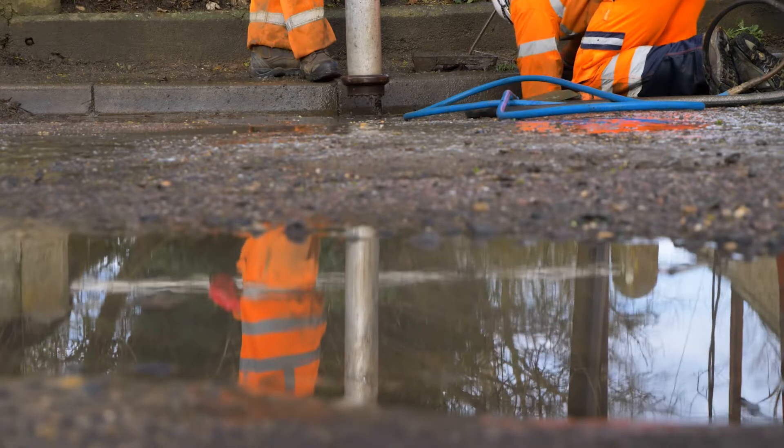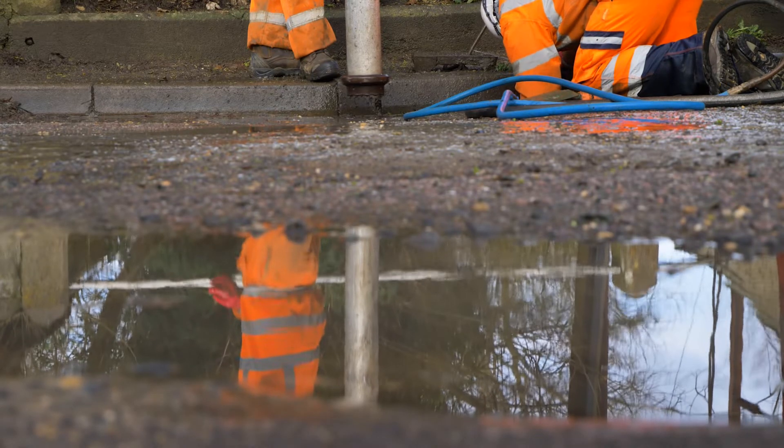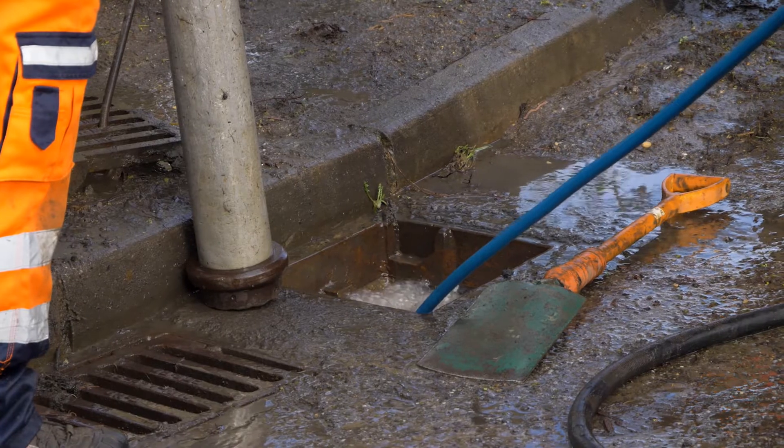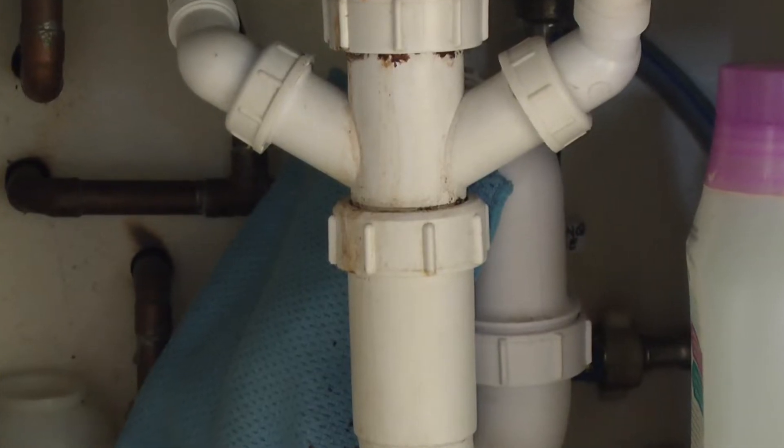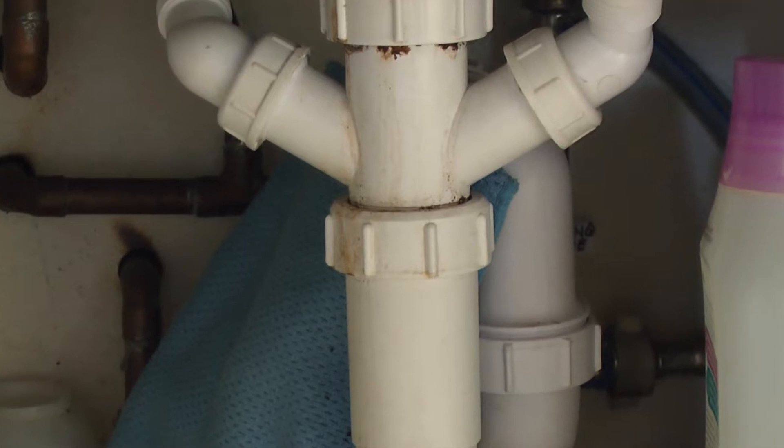Flood waters can also come from the drains, both surface water and foul water, resulting in contaminated water entering your house. Non-return valves can therefore be fitted to your personal drainage pipes to prevent flood waters from backing up into the building.